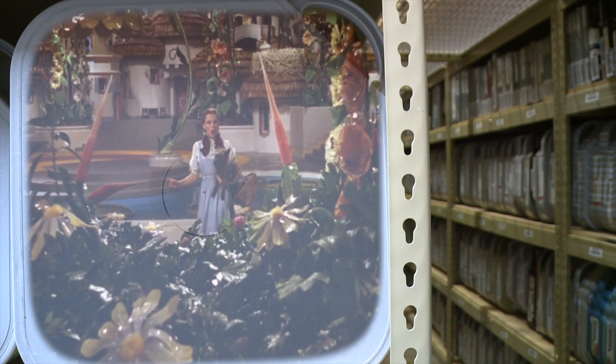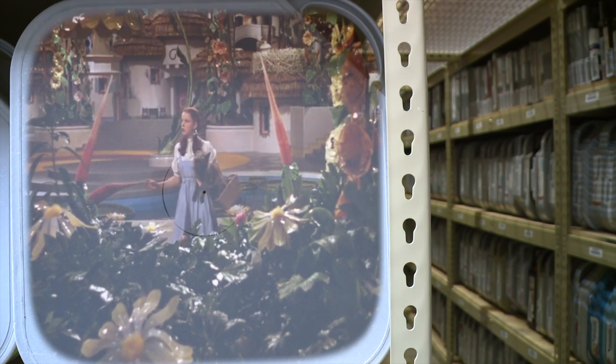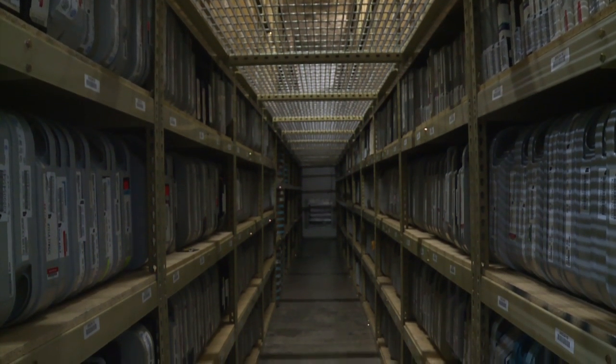Toto, I have a feeling we're not in Kansas anymore. No — we're in Kansas City at Underground Vaults and Storage. So why are half a million priceless reels and canisters, literally a Hollywood gold mine, neatly stacked in what was once a limestone mine in Kansas City?